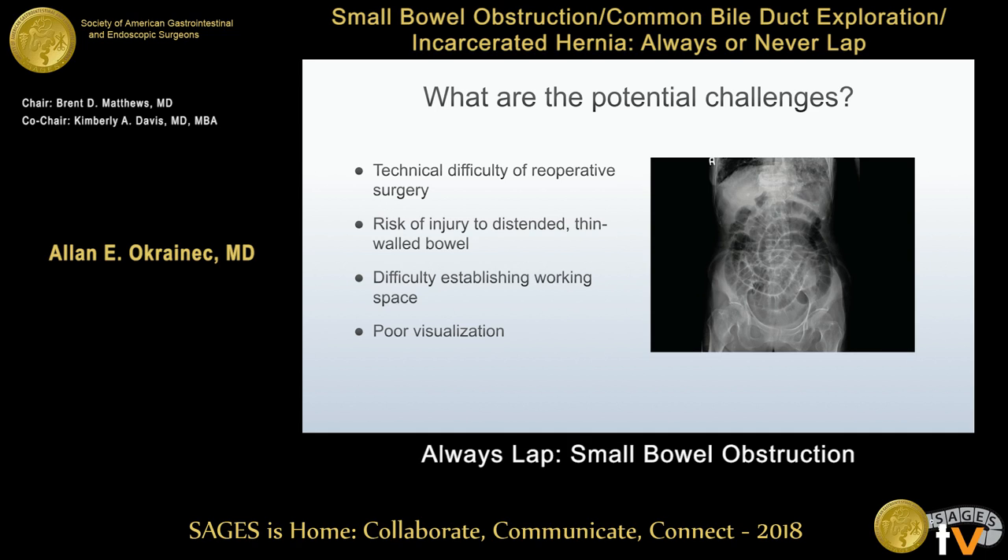So why have surgeons been slow to adopt this approach? There's no question that these cases are technically more challenging, often considered re-operative surgery. Patients have distended bowel, visualization is poor, and there's less working space with a concern about injuring the thin-walled distended bowel.